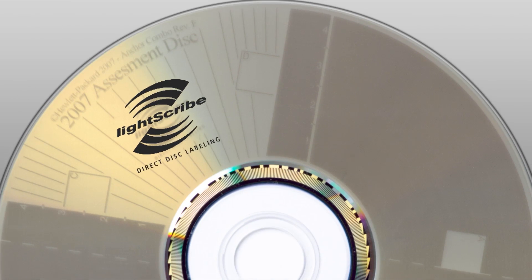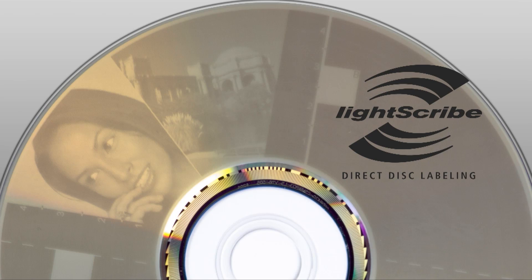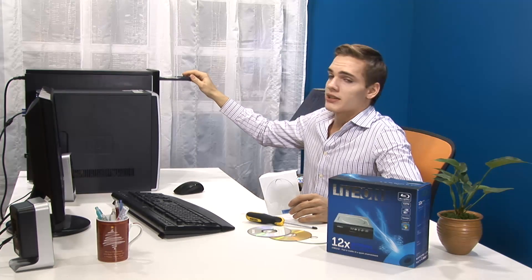LightScribe, the proprietary disc labeling software, gives you fantastic labeling options, where the label can be printed directly on the surface of the disc without affecting the data. This method looks both neat and effective, and looks very attractive and professional as well.